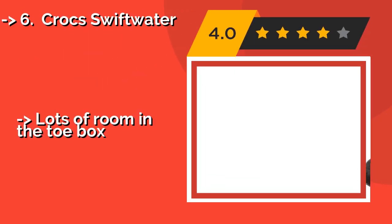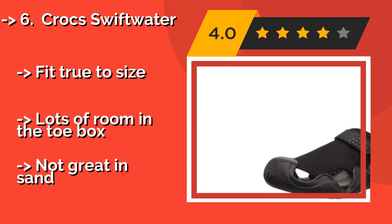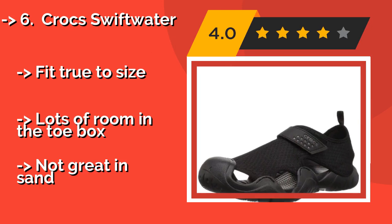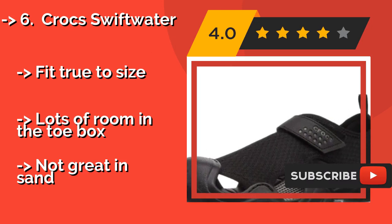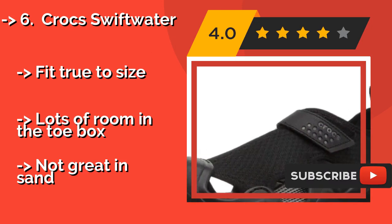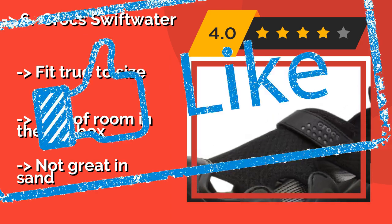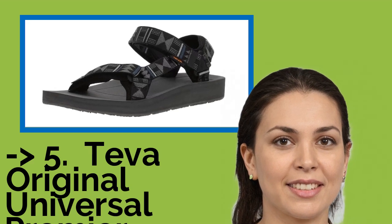The Croc Swiftwater, around $35. They may not be the most stylish option out there, but no one denies that the Croc Swiftwater is extremely comfortable. They're also the ideal choice if you're doing any water sports, as the mesh uppers allow you to splash around without ruining your shoes. There's lots of room in the toe box, but they're not great in sand.